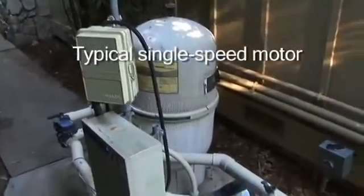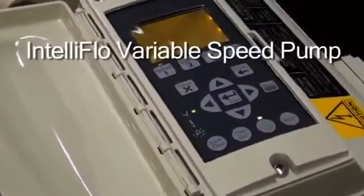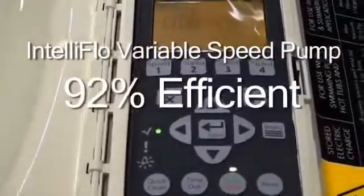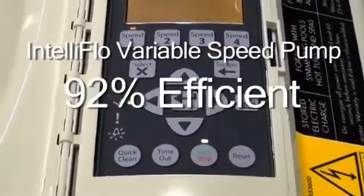The standard single speed pump on a pool today is about 40 to 70 percent efficient. The IntelliFlow uses a permanent magnet motor and the efficiency of that motor is about 92 percent. So that means a conventional single speed motor is wasting as much as two thirds of the energy that goes into it. That's right, Steve.